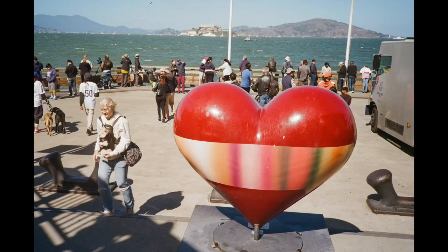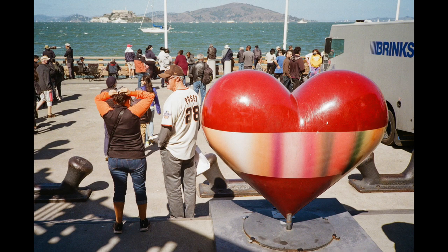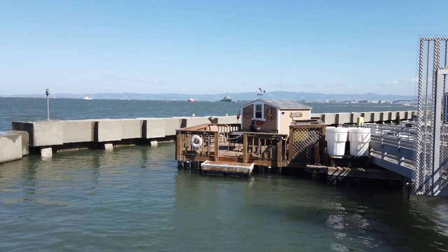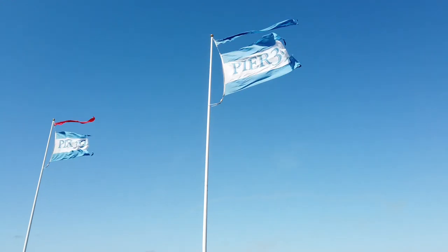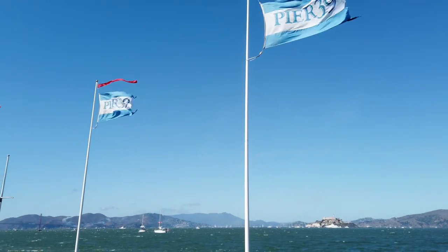I like the XA more because I like to double check its exposure and then override the exposure when necessary. Also, the XA has a 1.5 EV exposure compensation for backlit conditions.